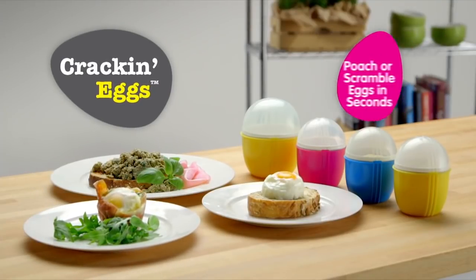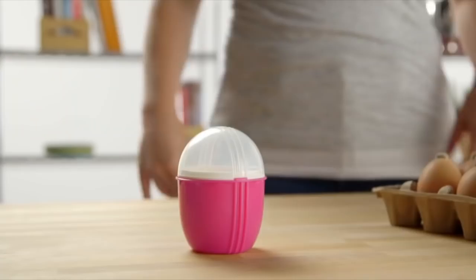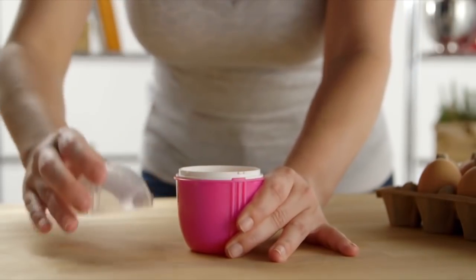Introducing Crack'n Eggs, the simplest way yet to enjoy nature's own convenience food. You still have to cook them. Wouldn't nature's convenience food be something like berries? With Crack'n Eggs, it's a simple three-step process. Three steps? Much more convenient than zero.